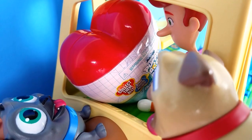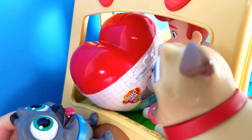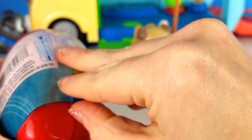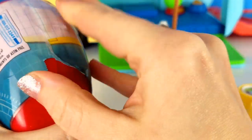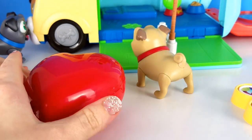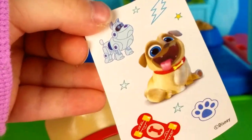It's a Puppy Dog Pals mystery heart. Would you like to open it? Yeah, we would love to. Pull it open. There we go. I can stick these on the bus.